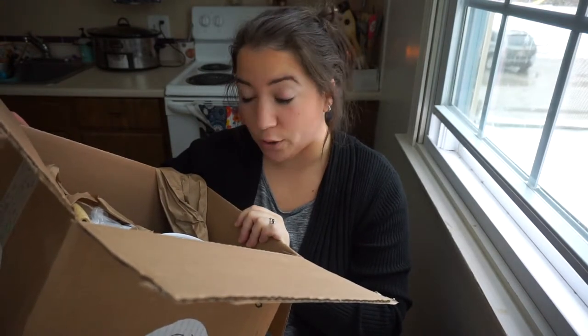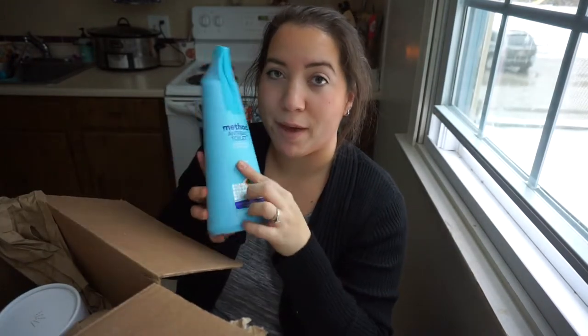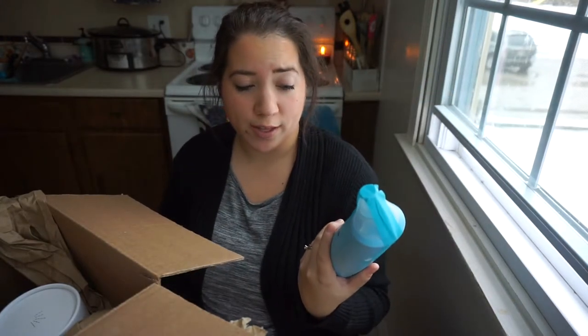The first thing I'm pulling out right now is this Method anti-bac toilet cleaner. We're just running low on the one I had — it's spearmint scent. The one I had was from Dollar Tree, so I'll be interested to see how much better this works than the other one.